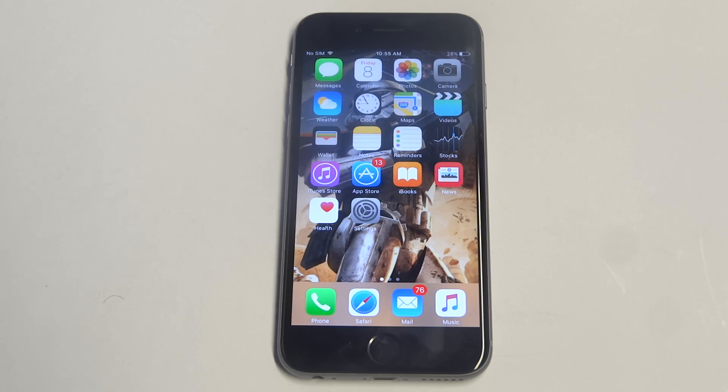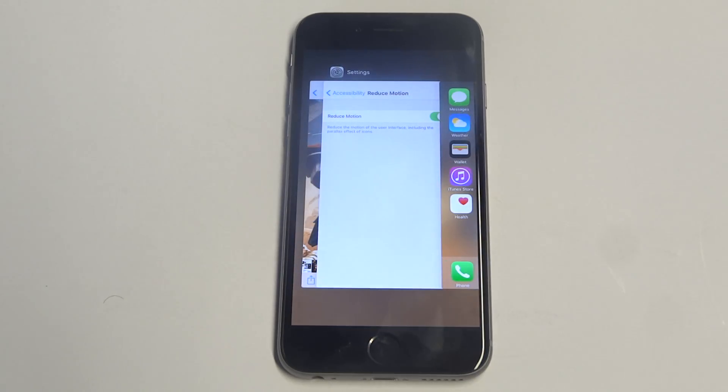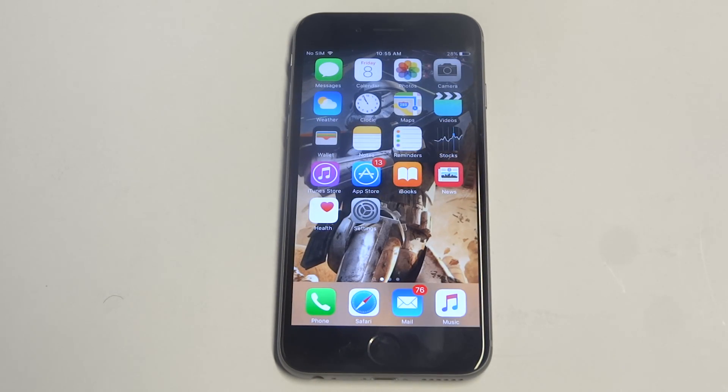One more tip: make sure that you've got no apps running. All you gotta do is double-click on the home button and slide up to get rid of anything like that.